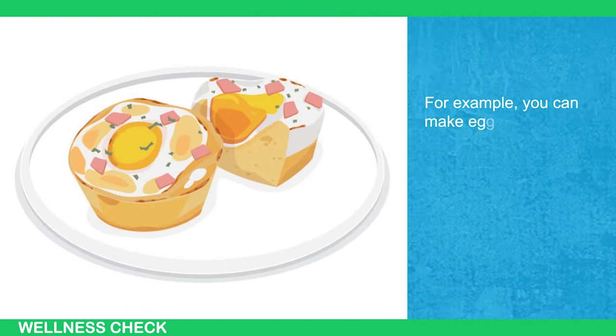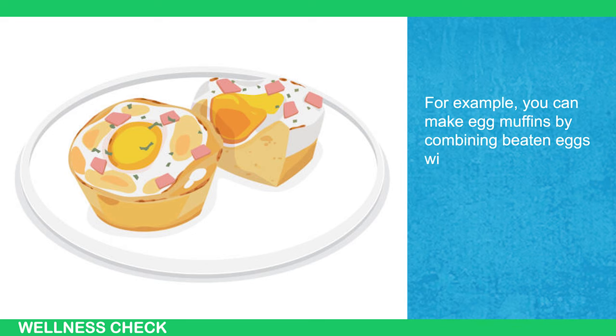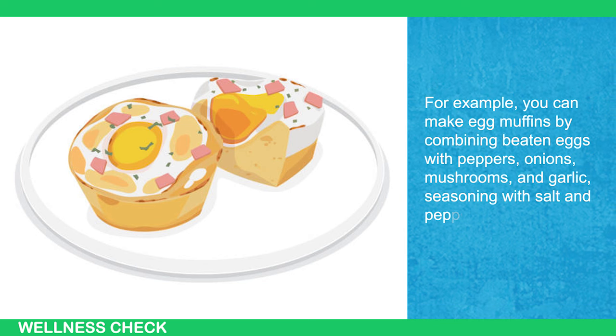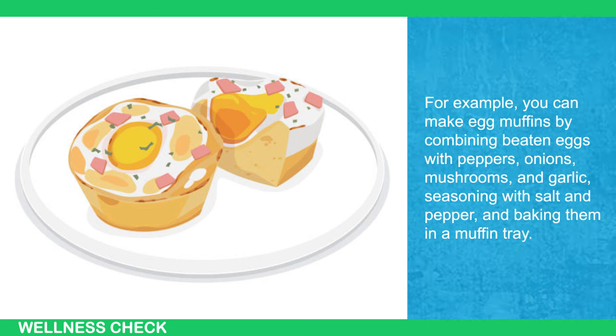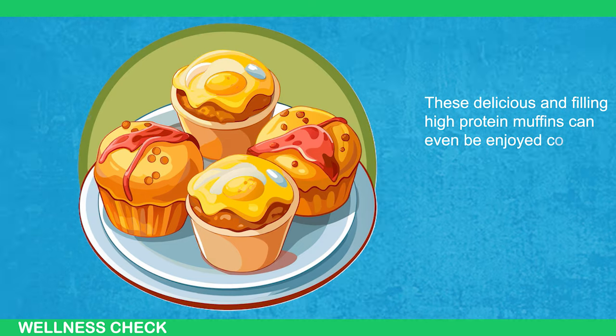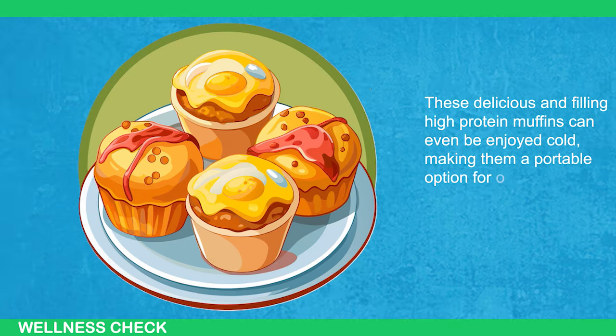For example, you can make egg muffins by combining beaten eggs with peppers, onions, mushrooms, and garlic, seasoning with salt and pepper, and baking them in a muffin tray. These delicious and filling high-protein muffins can be enjoyed cold, making them a portable option for on-the-go snacking.